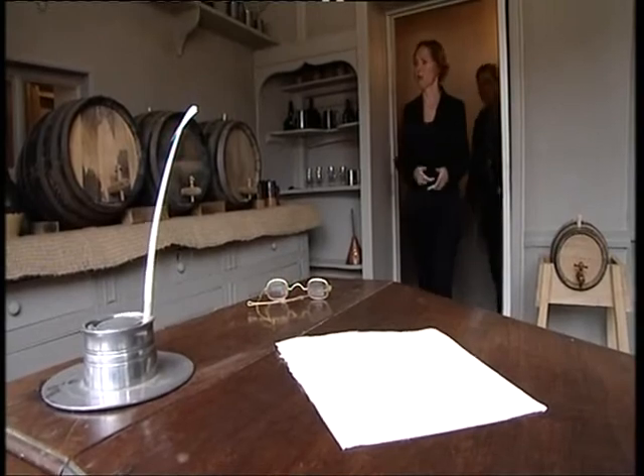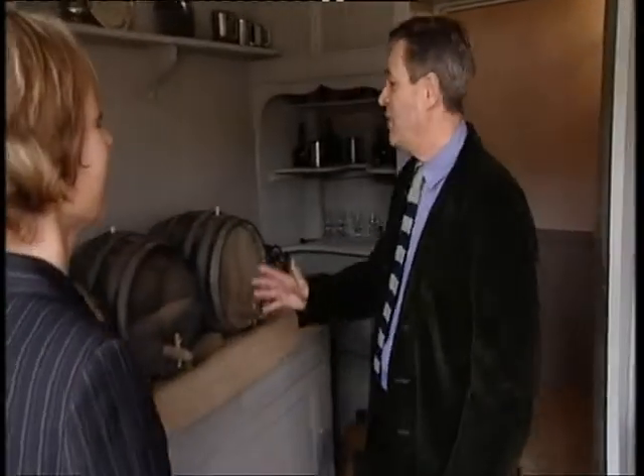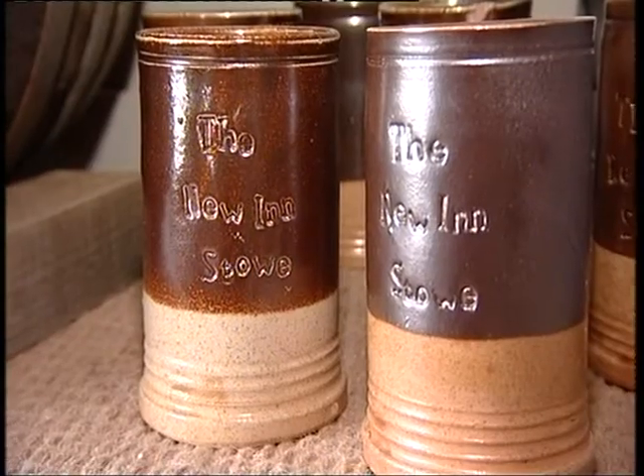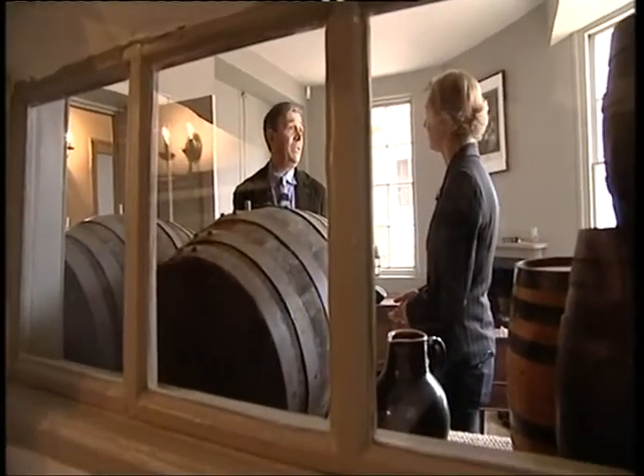So this must have been where the beer was served? Yes, this is the tap room — this is where the beer was kept and served out through that hatch there. It's clearly where money changed hands, because under the floor we found coins from 1796.